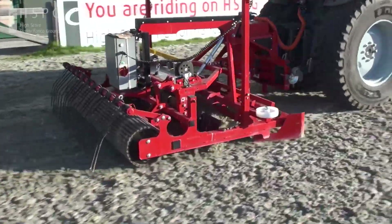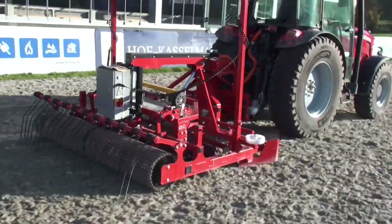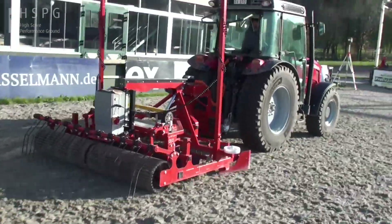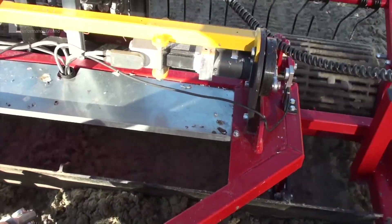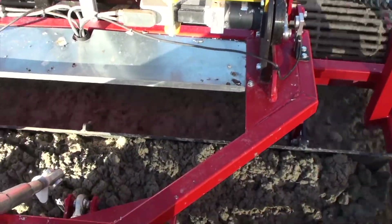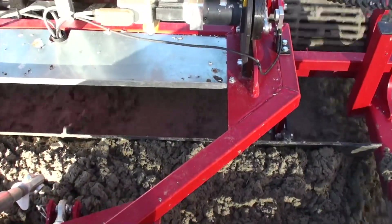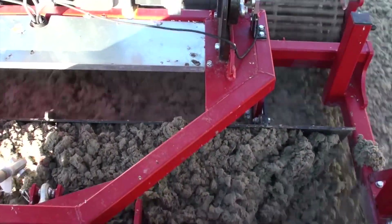Daily lasering increases the lifespan of the footing efficiently and gives you perfect riding conditions every day. The even surface thickness protects the base and enables the water drainage to work better. Using the Smart Riding Arena Leveler helps you maintain the horse's health in the daily training and at horse shows.